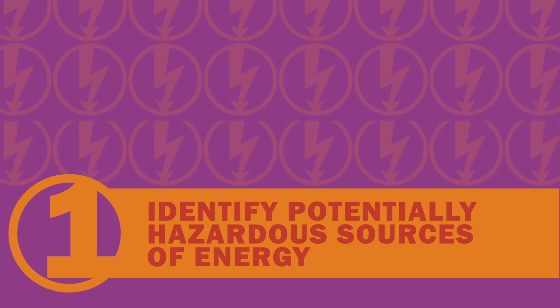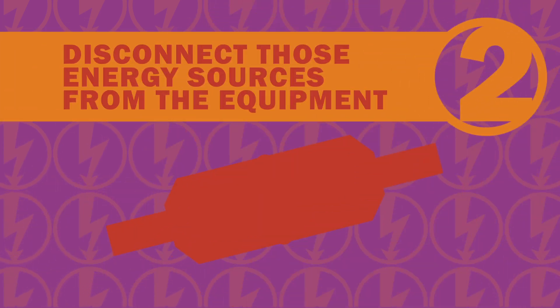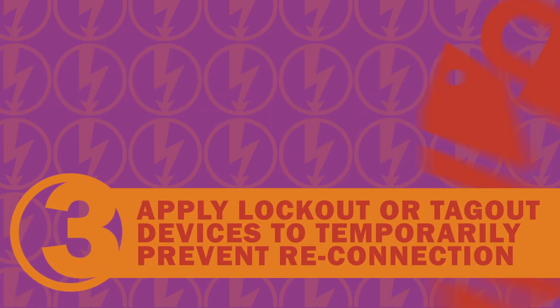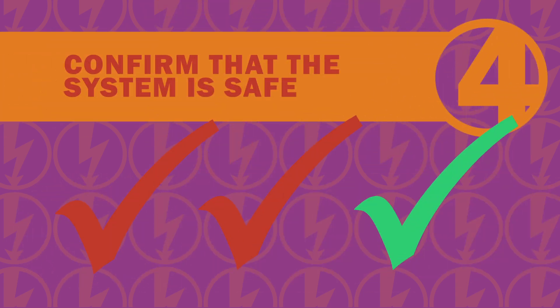One, identify potentially hazardous sources of energy. Two, disconnect those energy sources from the equipment. Three, apply lockout or tagout devices to temporarily prevent reconnection. Four, confirm that the system is safe.